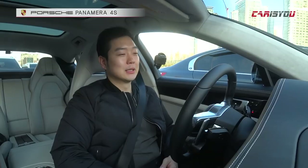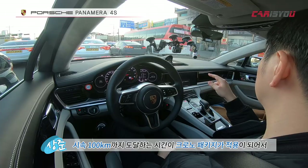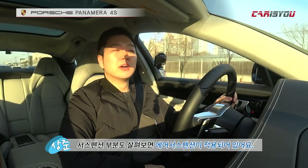440 horsepower — that's truly high output. 440hp and torque of 56.1kgm. That puts it firmly in the high-performance category. And the time to reach 100km/h with the Chrono package applied is 4.2 seconds. For a large sedan to achieve 4.2 seconds is truly astonishing.